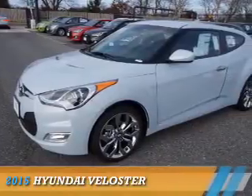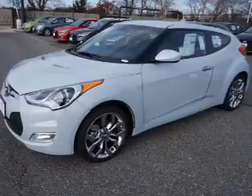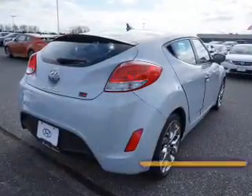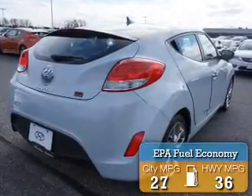Presenting the 2015 Hyundai Veloster. It's powered by front-wheel drive, a 1.6-liter 4-cylinder engine, and a 6-speed automatic transmission. Great fuel efficiency saves you money by requiring fewer trips to the gas station.